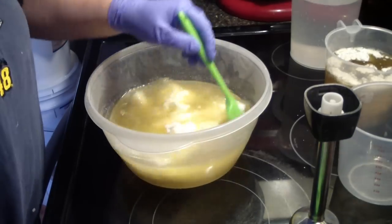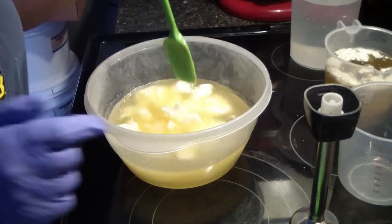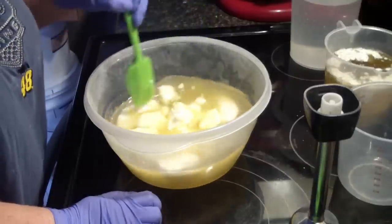Hey guys, Jen here from AidenSubs and Such on Bee Scented. I'm testing a fragrance today — I'm super excited. It's actually been a while since I've gotten to test fragrances for Bee Scented.